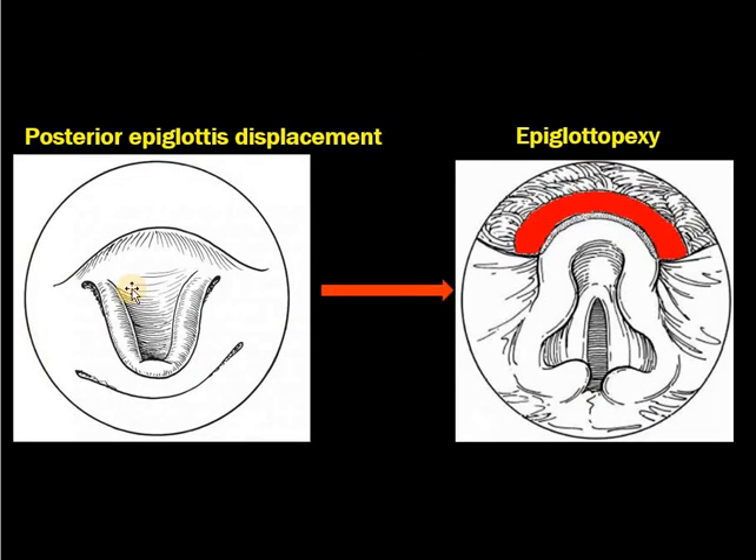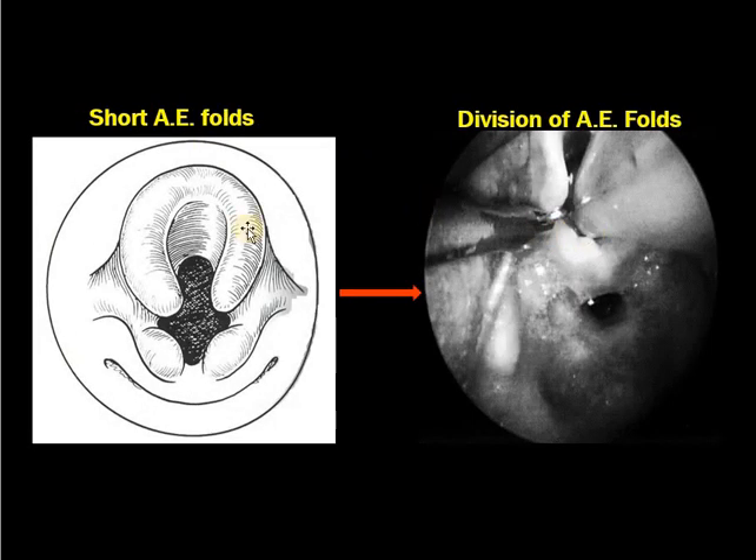When the epiglottis is posteriorly displaced, we can do epiglottopexy — the epiglottis is fixed anteriorly. The AE folds can be divided when there are short AE folds. The basic aim of surgery in laryngomalacia is to make the supraglottic larynx wider and stronger, to make it non-collapsible when the child breathes. Most of the time, surgery is not required.